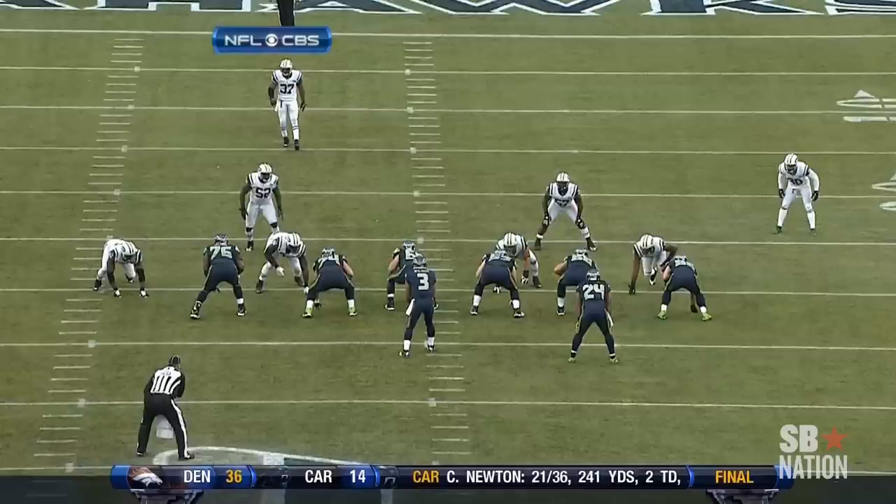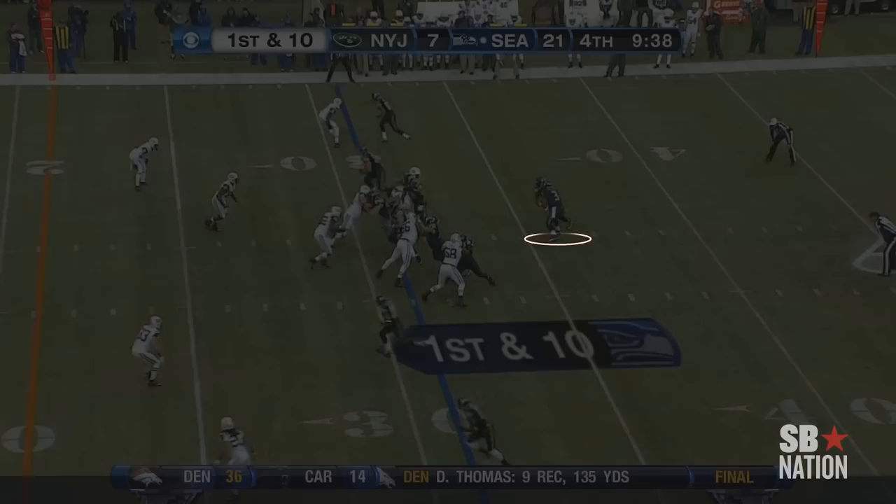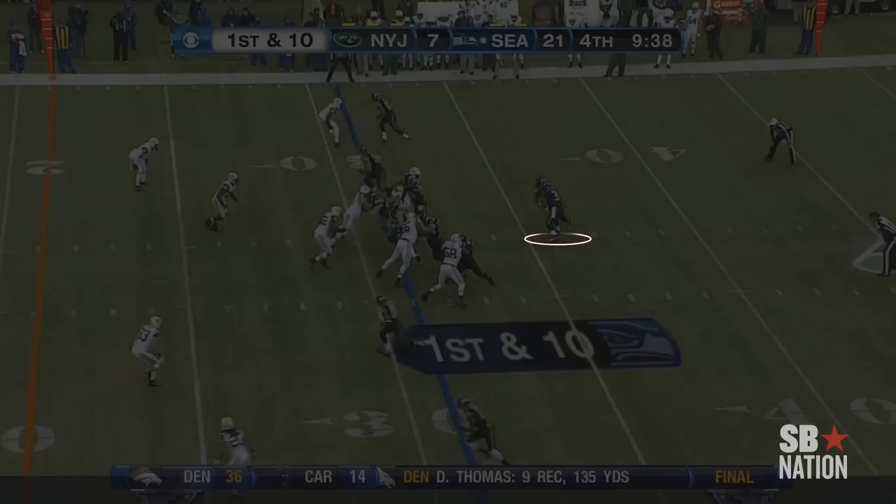Why do we call it an option? The offense has options to do different things based on how the defense plays it. Now in the fourth quarter with Seattle up 21-7, Russell Wilson is once again lined up in the shotgun with Marshawn Lynch to his right. This time Zach Miller is lined up on Calvin Pace. When the ball is snapped, Miller goes out, leaving Pace wide open — but Pace decides to crash on Marshawn Lynch and leave Russell Wilson alone. This allows Wilson to keep the ball and slide in for an 8-yard gain, close to another first down.